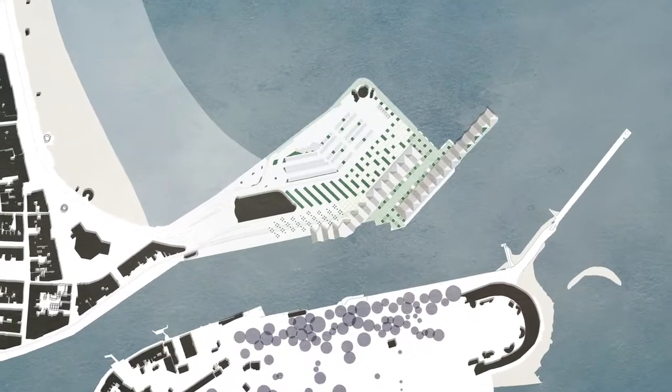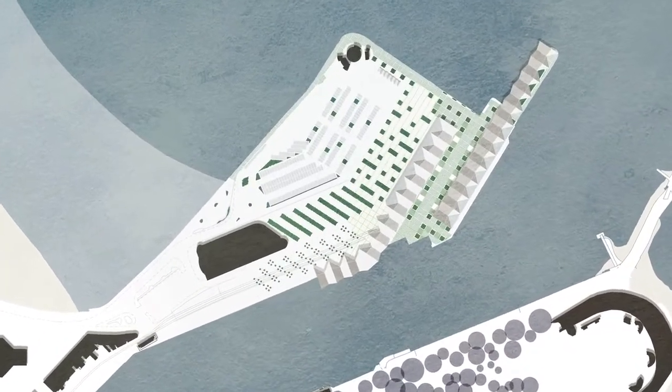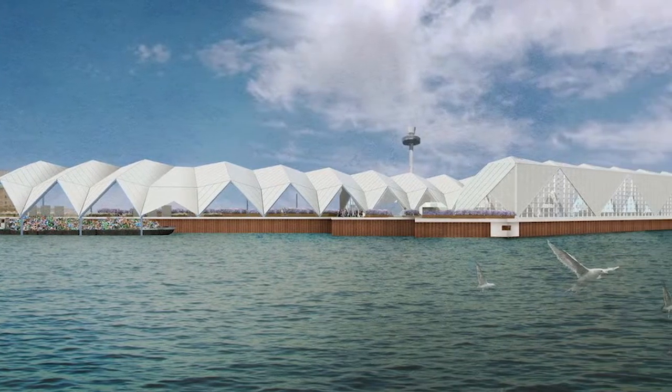The brief we were set was to make a temporary exhibition pavilion to go on a large site in Weymouth by the sea. We were challenged to come up with our own brief of what we wanted to exhibit, along the theme of making and manufacture.